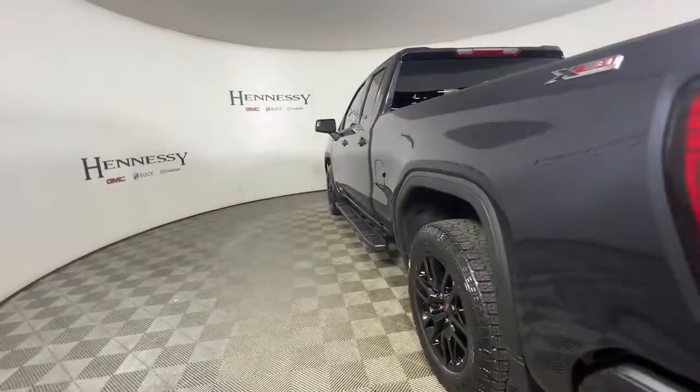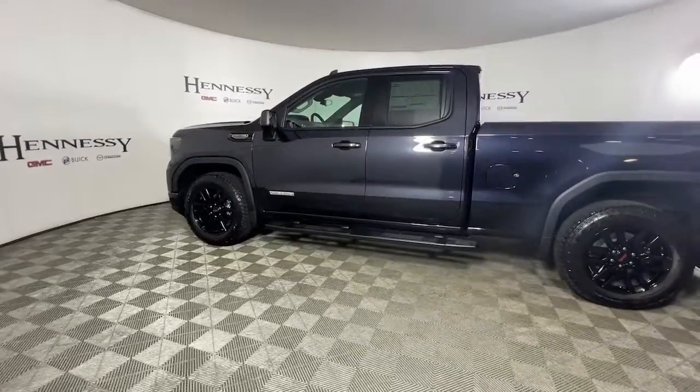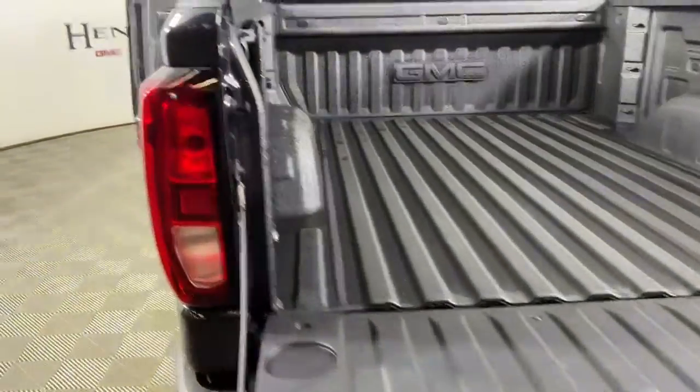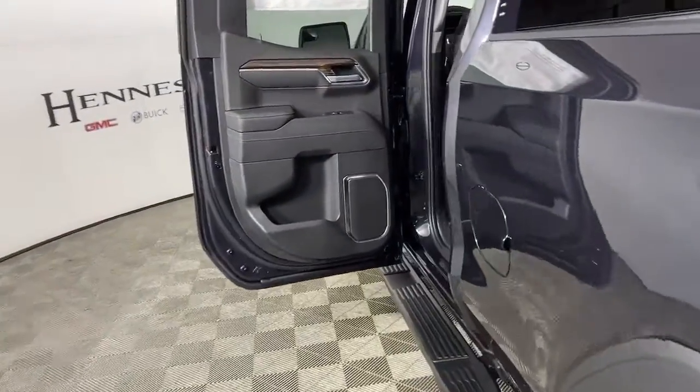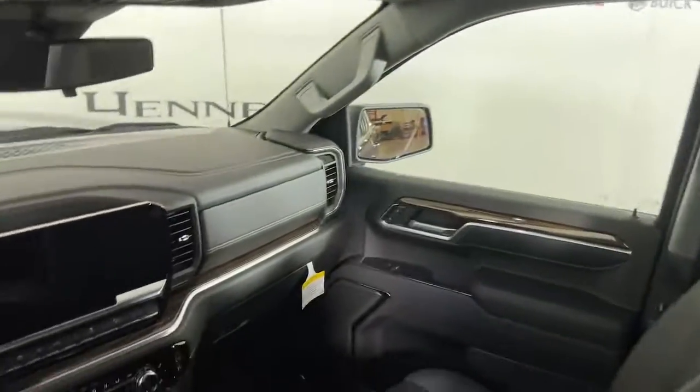These are just some of the great options this vehicle comes with: navigation system, keyless entry, heated driver's seat, bed liner, fog lamps, dual-zone AC, heated front seat, steering wheel audio controls, Wi-Fi hotspot, and electronic stability control.